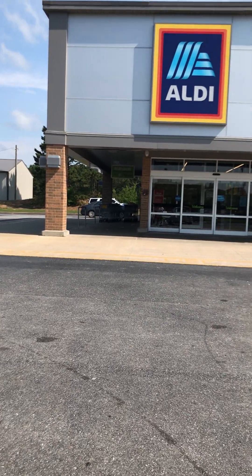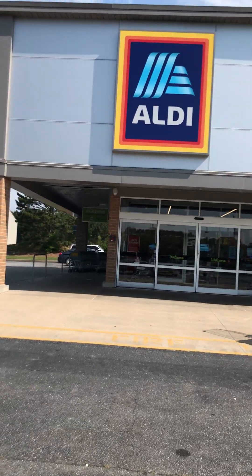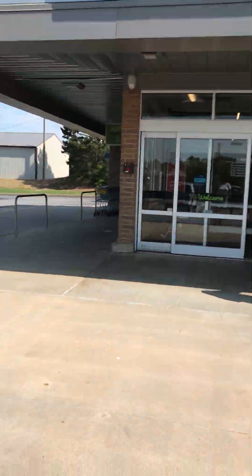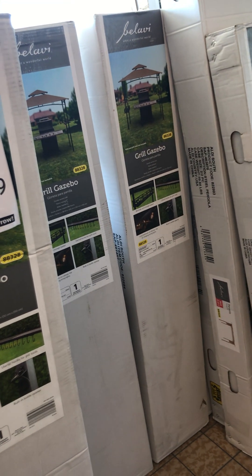Hey everyone, remember when I told you that I was going to check out an Aldi about 30 minutes away? Well, I decided to come here Sunday morning. Let's see if that acacia wood dining table is in this Aldi. This Aldi normally gets a lot more items than my local one.